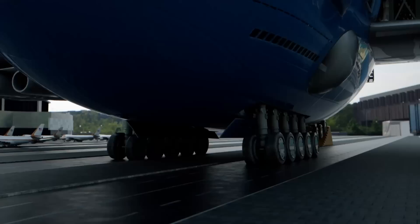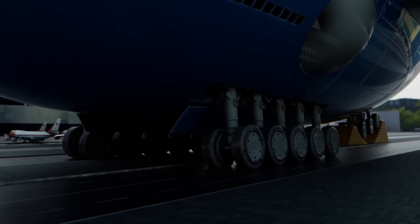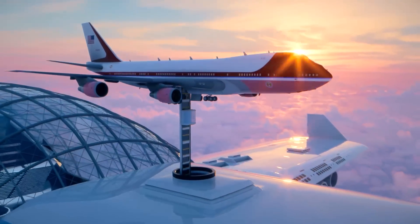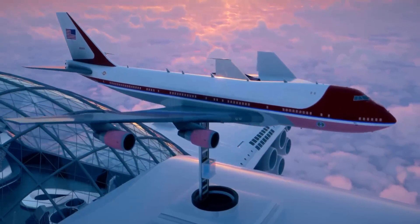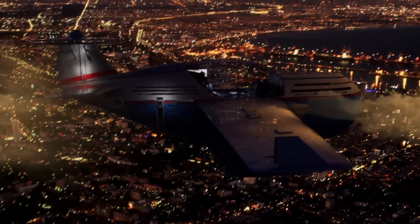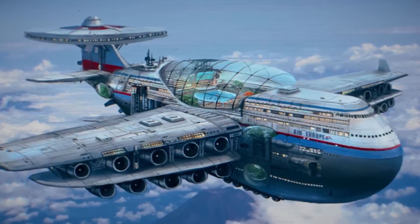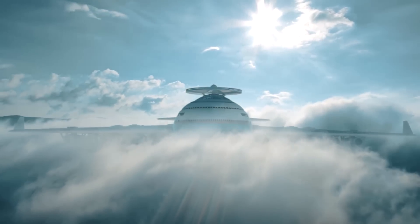Despite having several large landing wheels, Sky Cruise rarely lands on the surface. Supplies and guests are delivered to the hotel using electric commercial airliners and private jets, which take off from different airports around the world. All maintenance and repairs are also done above the clouds. The concept was originally designed by Tony Holmston and reimagined and animated by Hashem Al Ghaili.